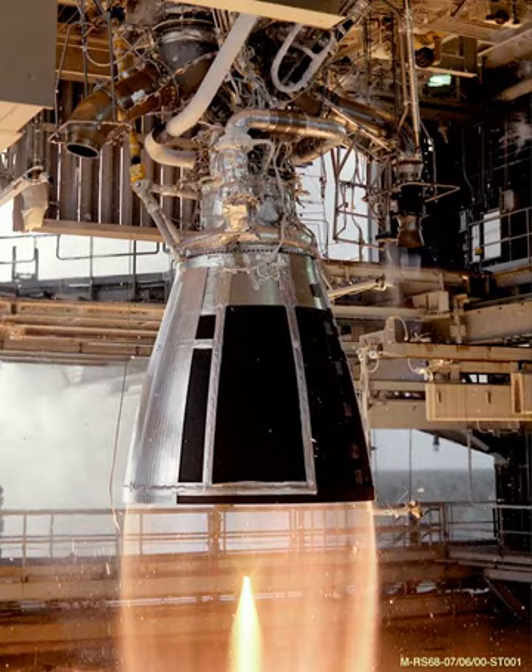It has been reported that the RS-68 needs over 200 changes to receive a Human Rating certification. NASA has stated that those changes include health monitoring, removal of the fuel-rich environment at liftoff, and improving the robustness of its subsystems.